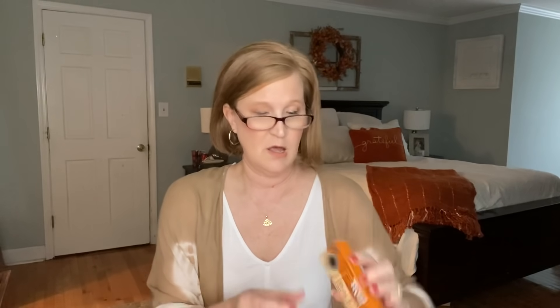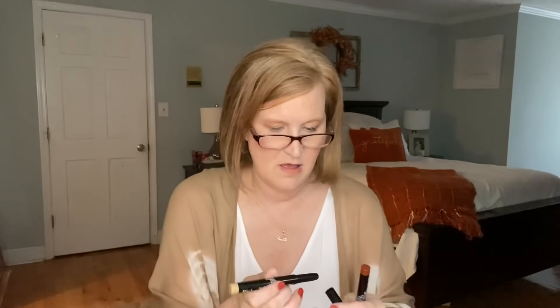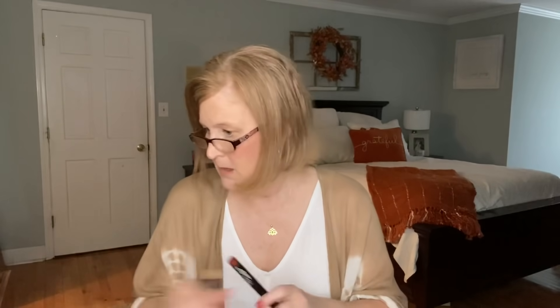This next one is the 'Pump Your Base' multi-use makeup sticks by Pinky Rose Cosmetics. We have 'Jazz' and 'Hip Hop' — I'm guessing those are the colors. Okay, we've got this one — Jazz — and then the nude one is Hip Hop. These are a $20 value. It says a cream base multi-use makeup stick that can be used on eyelids as eyeshadow or a primer, on the bottom lash line, waterline, brow line, or lips — the perfect duo to be used together or separately.